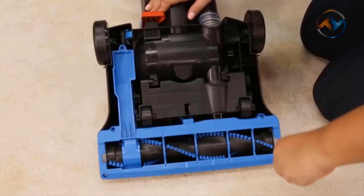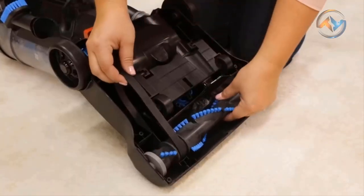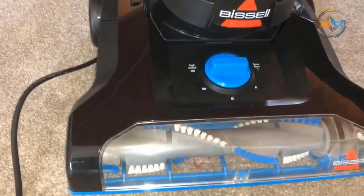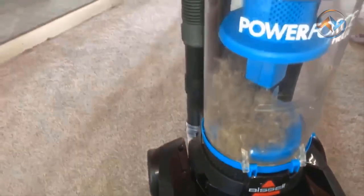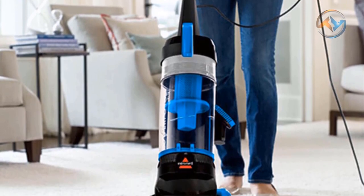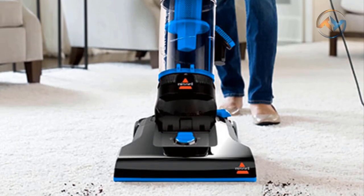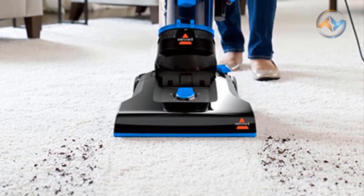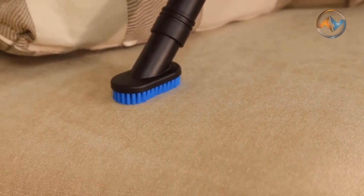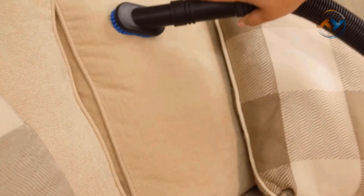There is a large-capacity, easy-empty dirt tank for the Helix, which empties straight into the trash with the easy push of a button. With washable filters and a multi-level filtration system, the filters are cleaner. Make pet messes and odors disappear with the Bissell CleanView Vacuum Cleaner. If you are looking for a vacuum cleaner that is easy to move from room to room and across multiple surfaces, go for the Bissell Power Force Helix Vacuum.